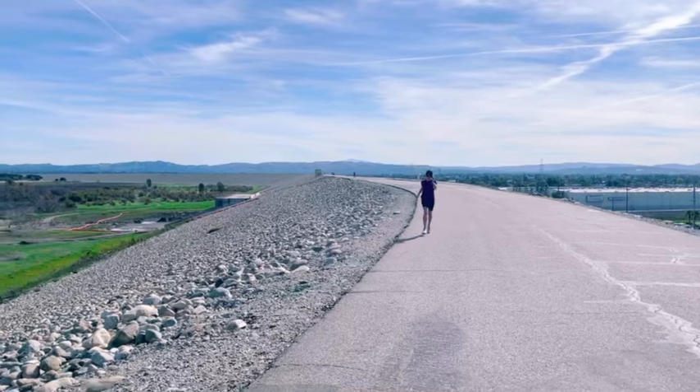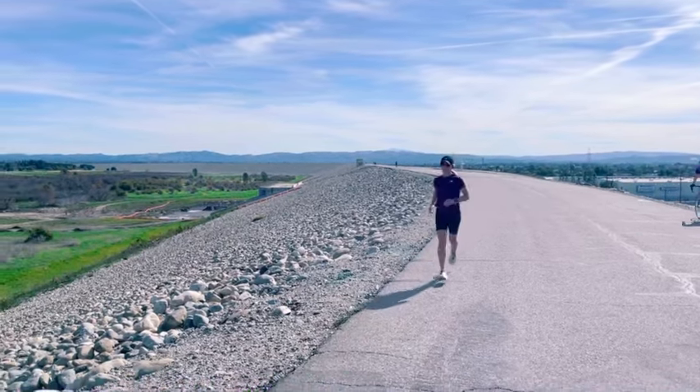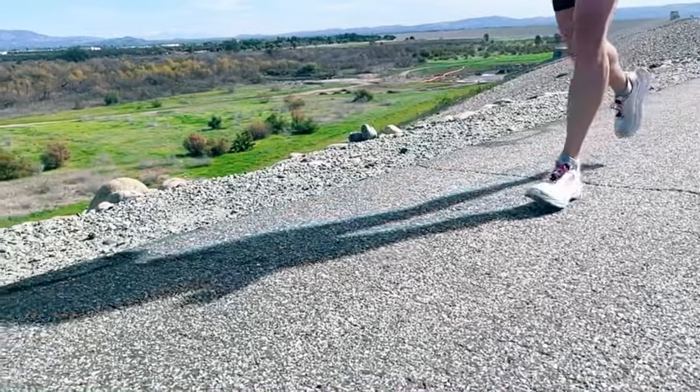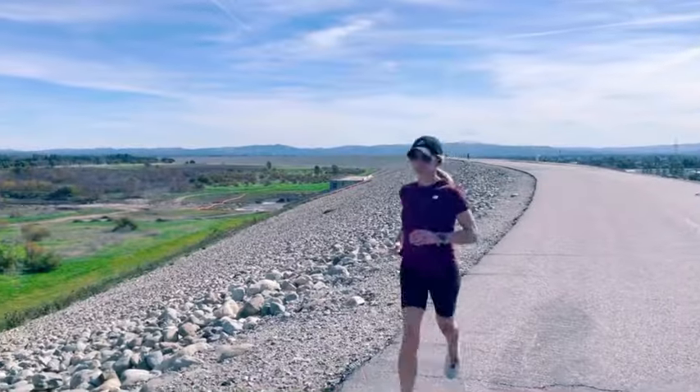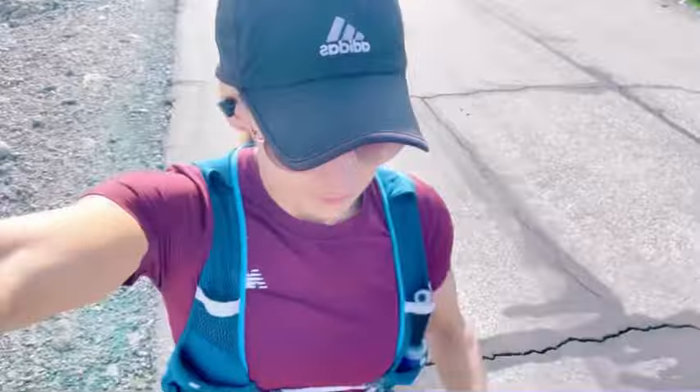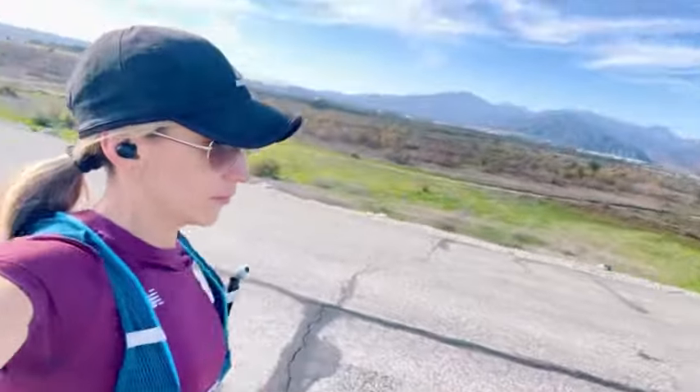Lots of sprint and high-intensity work won't exactly mimic what you do in a race either. That work is important and will make you faster, but the closer I get to a race, the more I lengthen my intervals and make them closer to actual race pace — that way it trains my body to sustain those faster paces for longer, so I'm not asking it to do something it hasn't done before on race day.